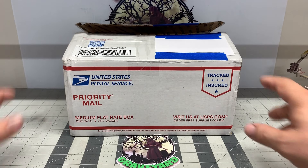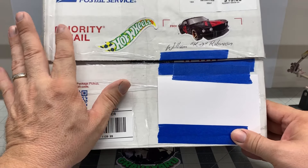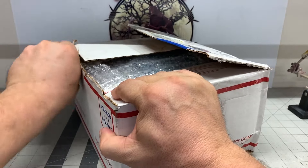I got a package in the mail today from Mr. William Robinson, Mr. K7, and that was really cool and I wanted to share the package with you.